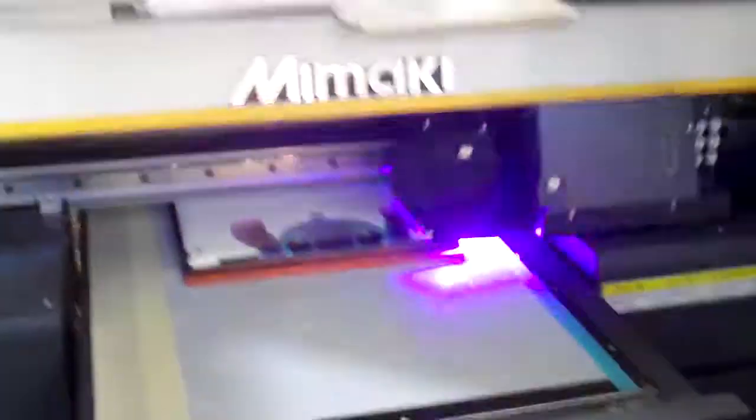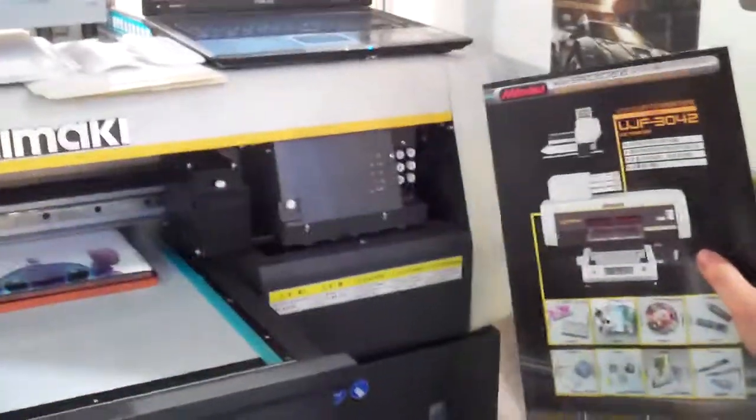The UFJF 3042 is the actual model number of the machine we're looking at. How much does it cost to buy one of these machines? $43,000 US dollars.